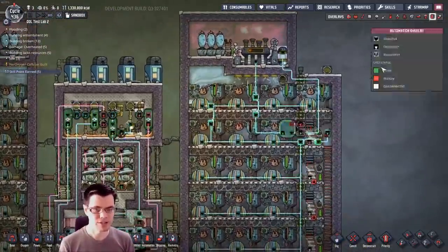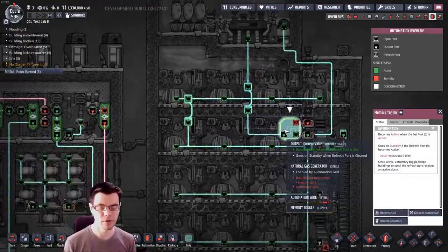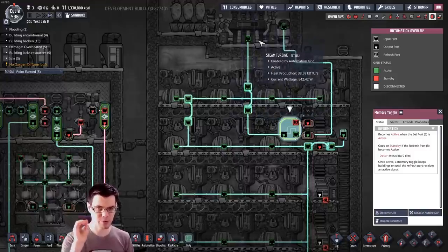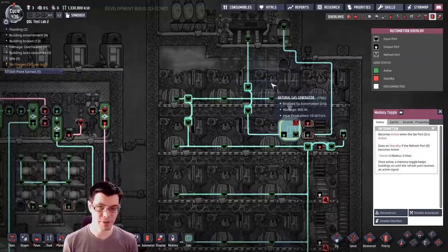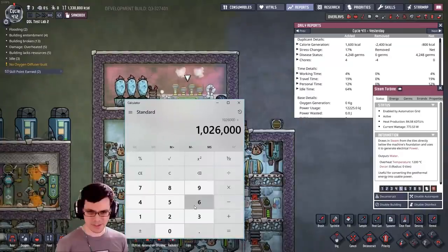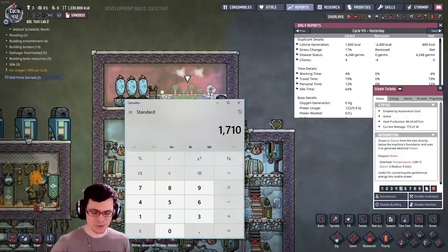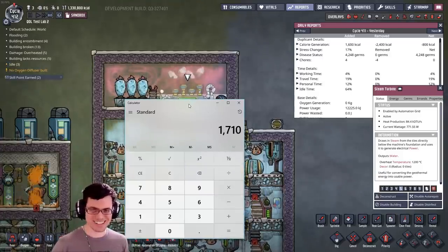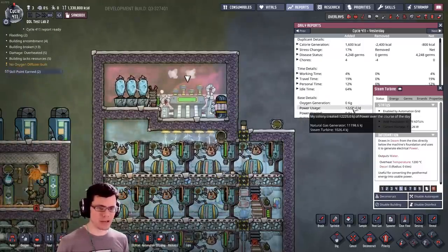Ultimately the memory toggle switch was the way to go. Using it and running the steam turbine on and off actually generated some really weird reports that I really couldn't explain — I think it kind of bugged the game. So that divided by 600 means that thing is somehow outputting 1,710 watts. What is happening? I broke the game again, sorry.